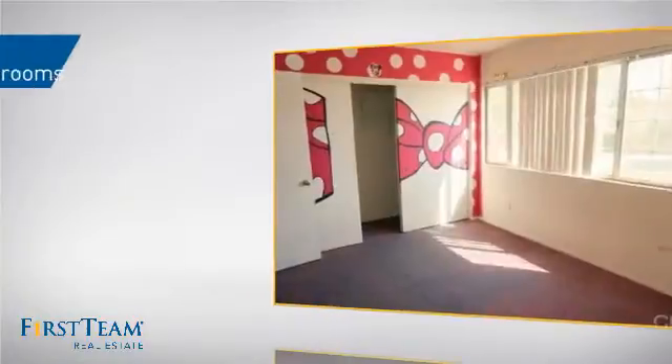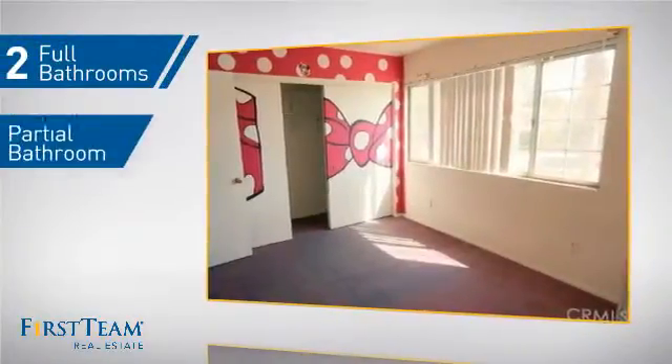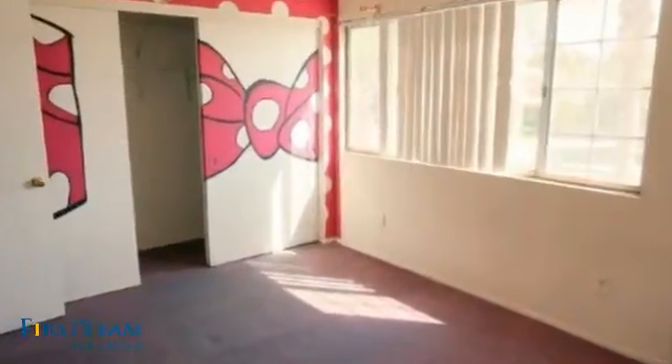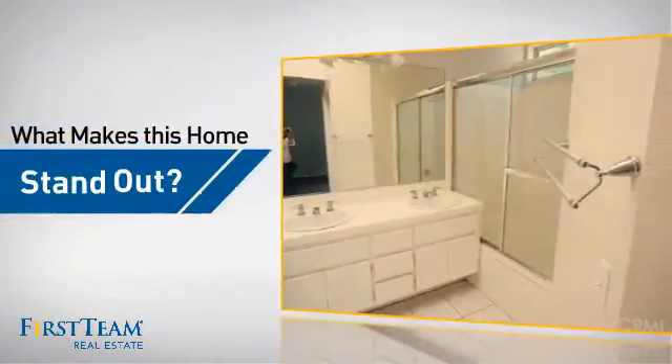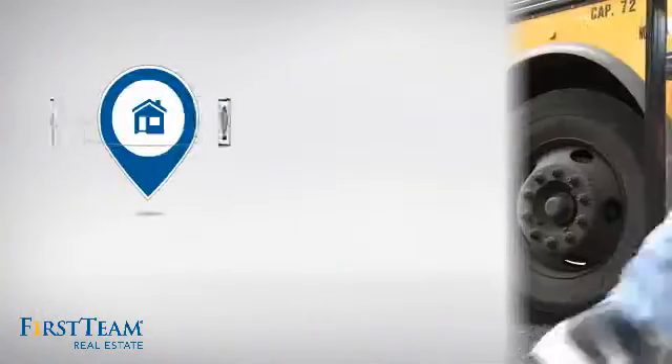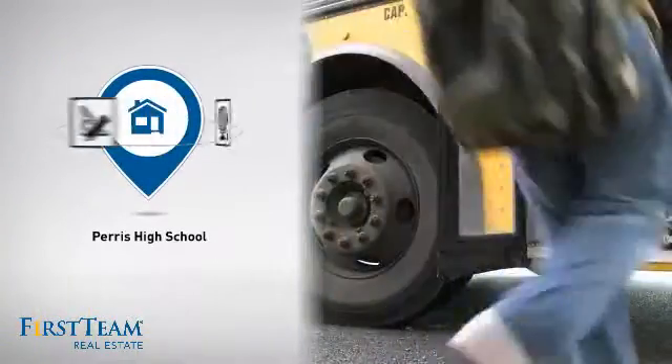As well as two full bathrooms and one partial bathroom. But let's talk about what really makes this home stand out — parents will be happy to know that it's located near a school.